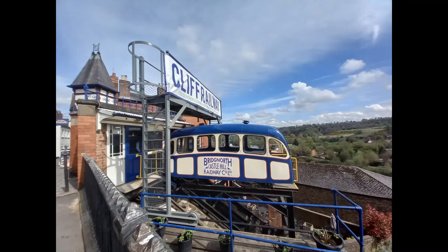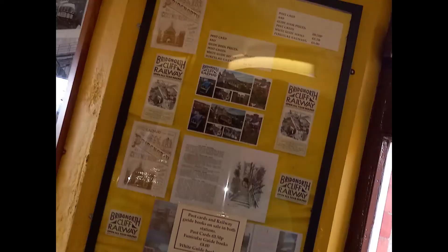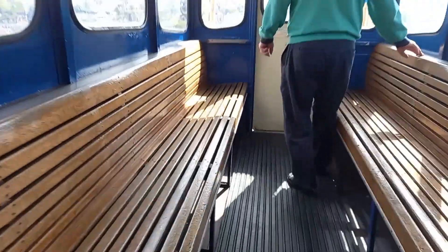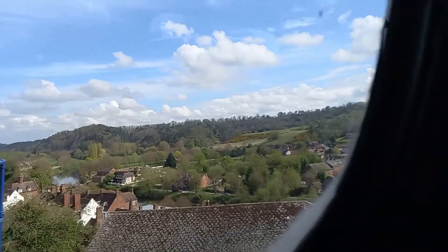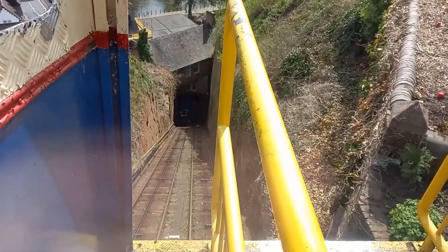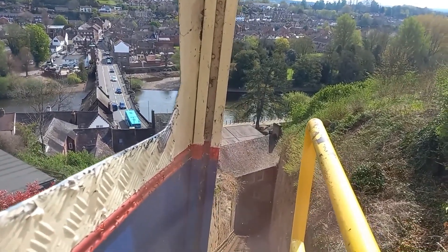We arrived at the station and it is a really nice, very vintage-looking station. Even the interior has some boards detailing the rich history of this attraction. Then we got on board this piece of history and even just getting on you get some fantastic views, and you can see how steep the actual cliff is that you're going down.